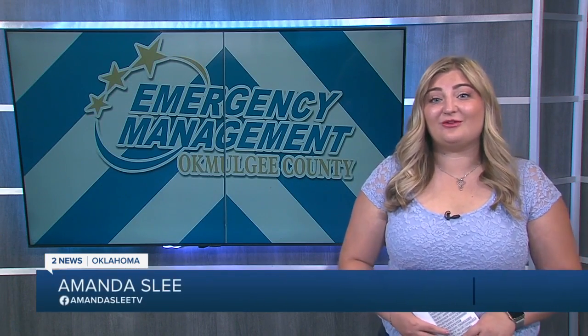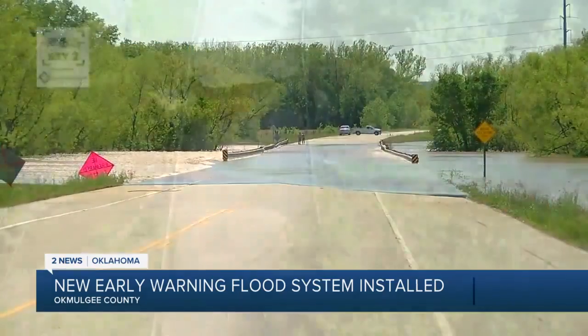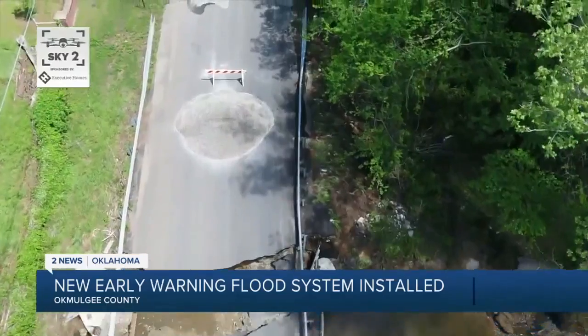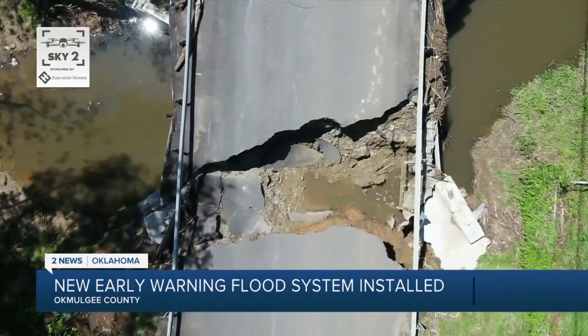The Centers for Disease Control and Prevention report that over half of all flood-related drownings occur when a vehicle is driven into hazardous floodwaters. With the new early warning flood system, once water levels reach 10 inches, the sensor clicks on and the system starts working automatically. It's located on 20th Street in Seminole, in Okamulgee County. Okamulgee County Emergency Management Director Tim Craigton says a year ago during flooding, a woman went driving in this area and almost drowned.